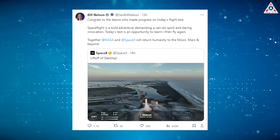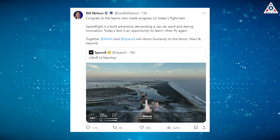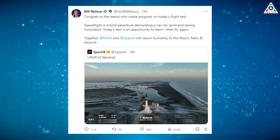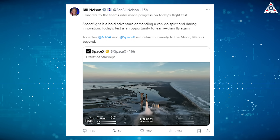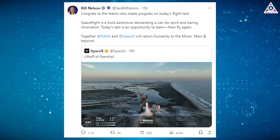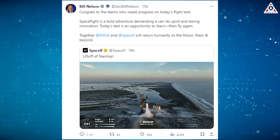NASA Administrator Bill Nelson also offered congratulations: "Congrats to the team who made progress on today's flight test. Spaceflight is a bold adventure, demanding a can-do spirit and daring innovation. Today's test is an opportunity to learn, then fly again. Together, NASA and SpaceX will return humanity to the Moon, Mars, and beyond."